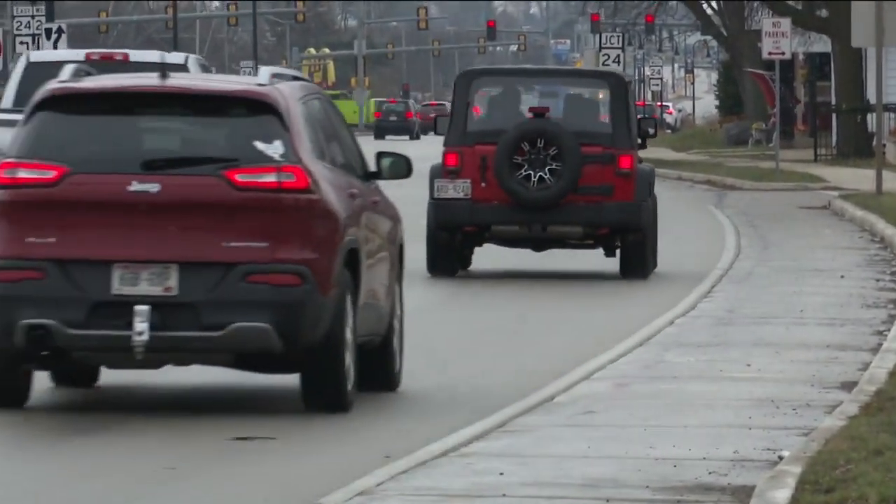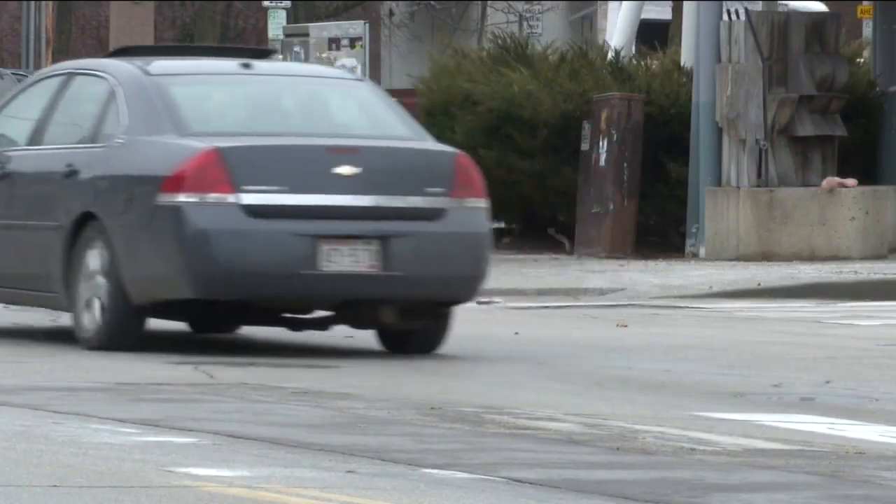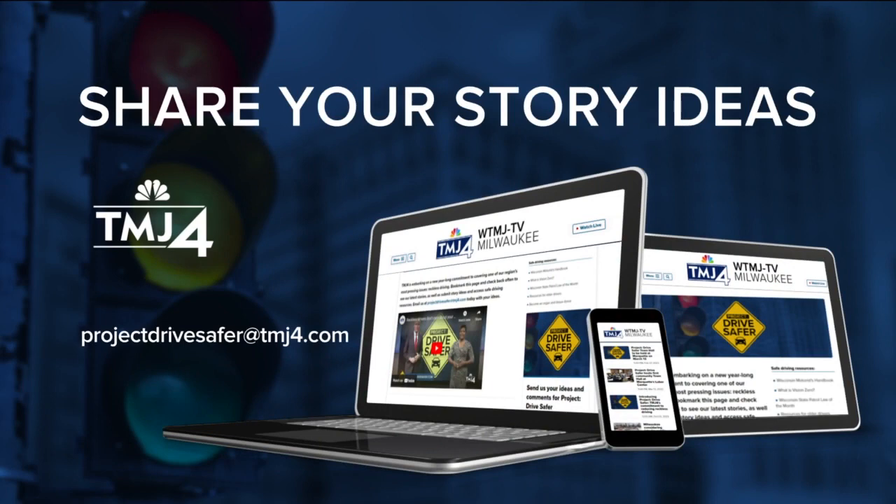An important job and a career that offers a chance to create safer roads for all. Reporting for Project Drive Safer, Ryan Jenkins, TMJ4 News. We want to remind you that a key part of Project Drive Safer is hearing story ideas from you, the viewer. You can share those story ideas by emailing us at projectdrivesafer@tmj4.com.